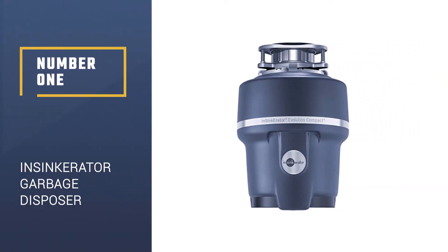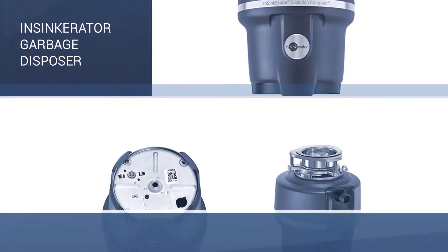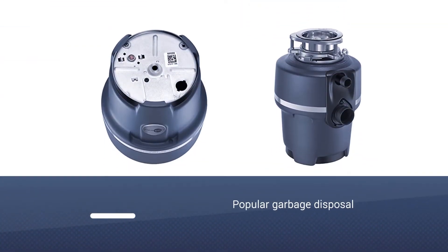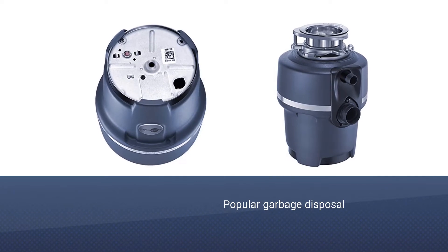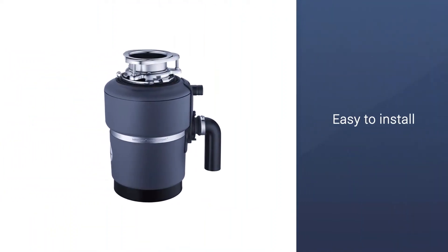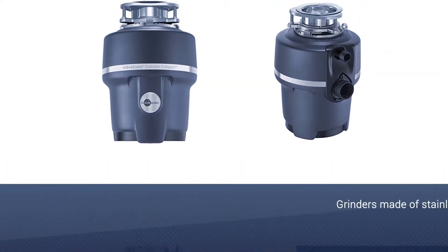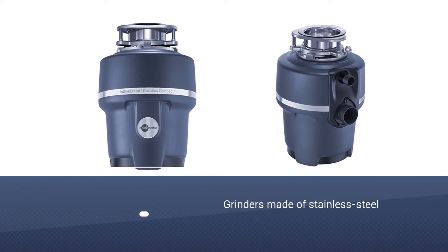Number 1: InSinkErator Evolution Compact 3/4 HP Garbage Disposer. InSinkErator's line of Badger garbage disposals is a best-selling customer favorite and available at several speeds. It's got a compact, space-saving design and 3/4 HP which can handle most food scraps and should be plenty of power for most kitchens.